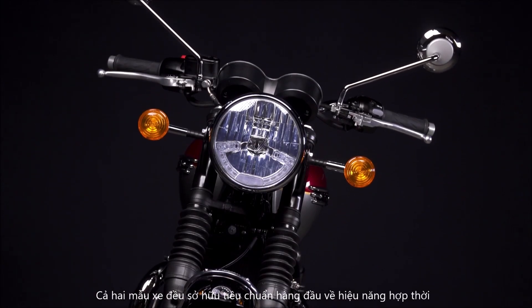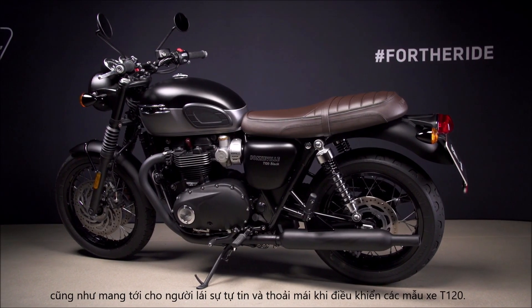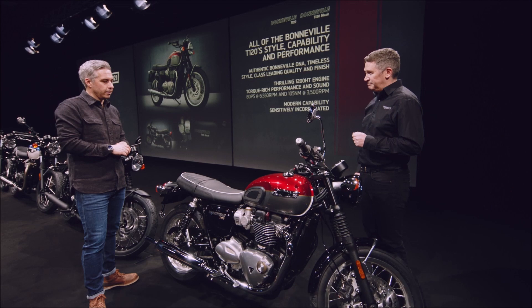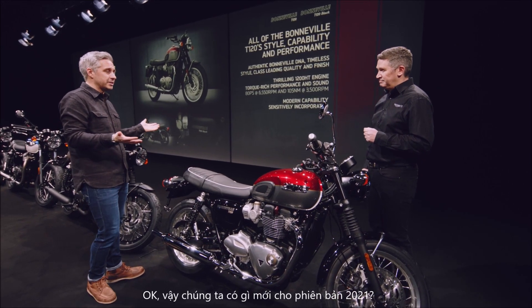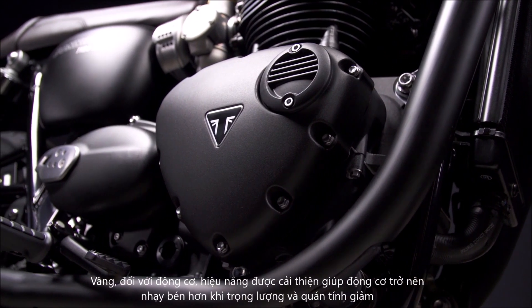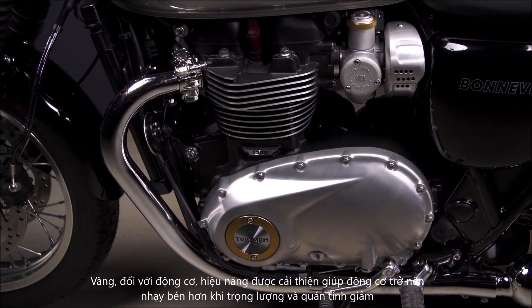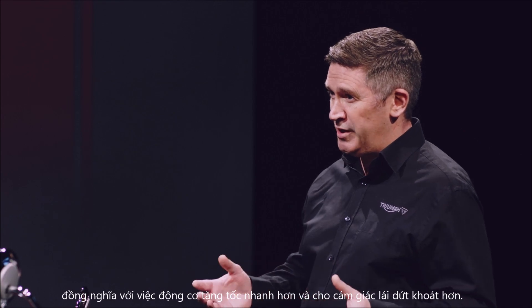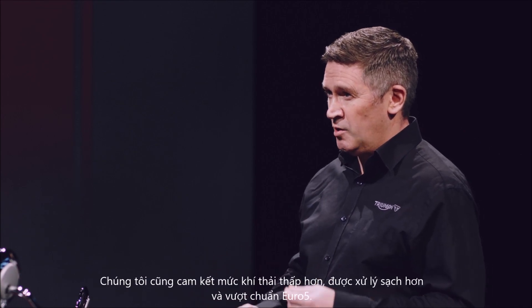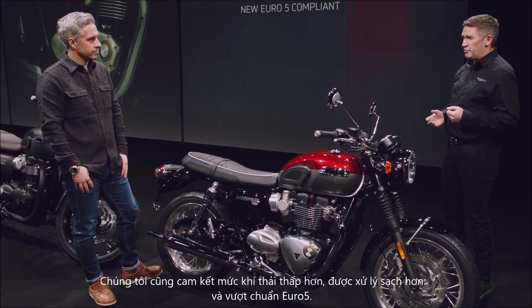Both bikes have that high standard of modern capability, together with all of the T120's comfortable and confidence-inspiring easy ride. So what's new for 2021? With the engine, the performance has been enhanced, making it more responsive with a reduction in mass and inertia. This means the engine picks up quicker and feels much sharper. We also have cleaner and lower emissions that exceed Euro 5 requirements.